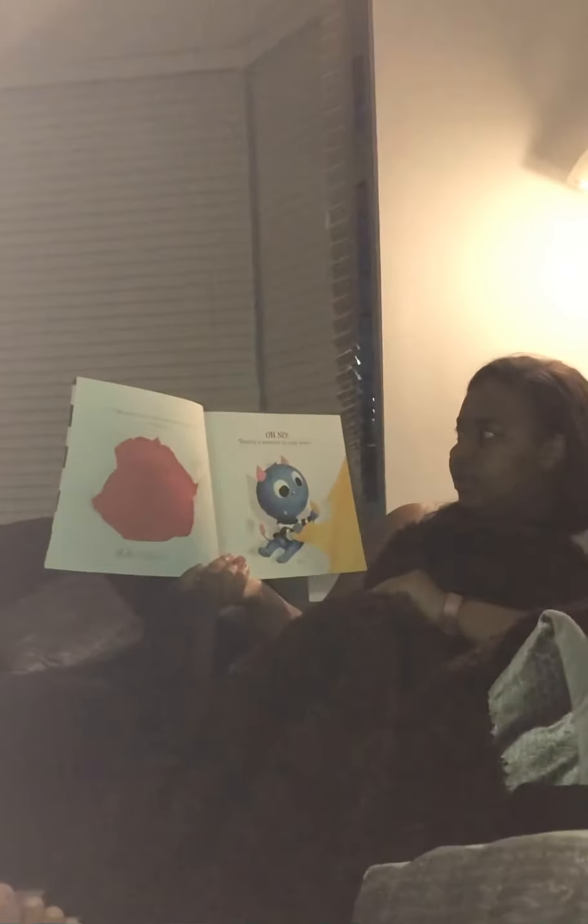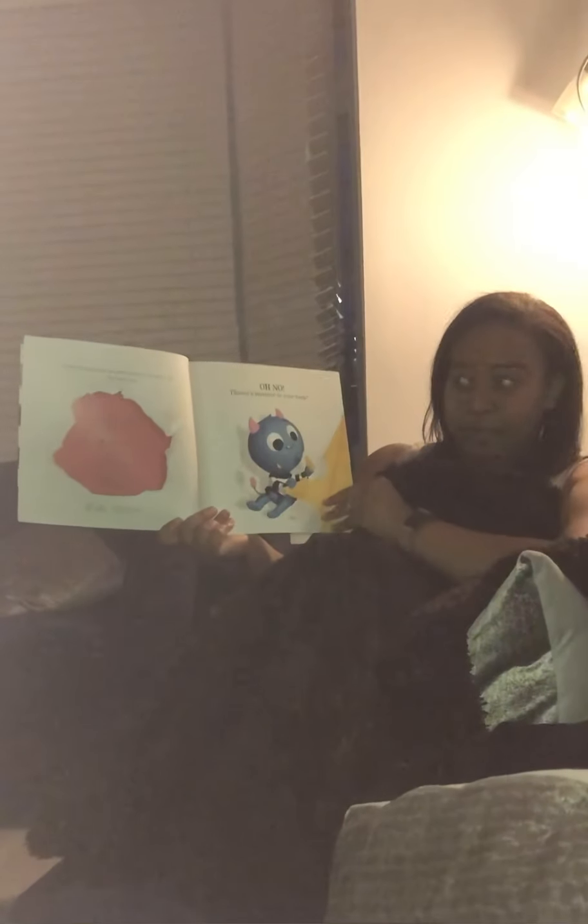Oh no! There's a monster in my book! Let's try to get him out.